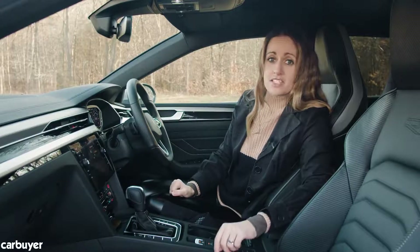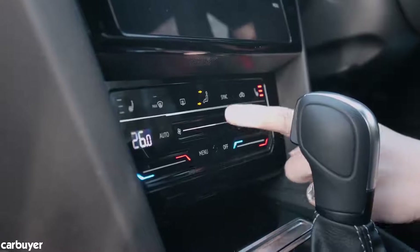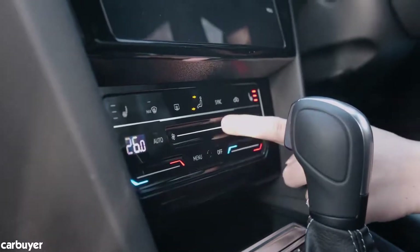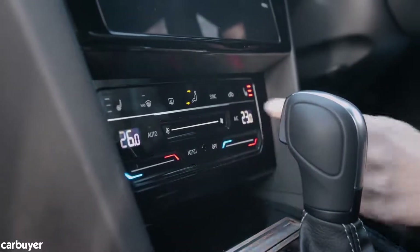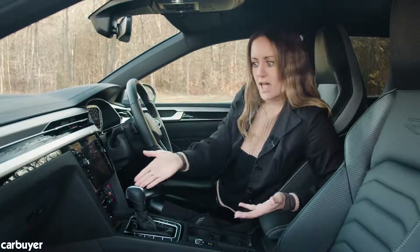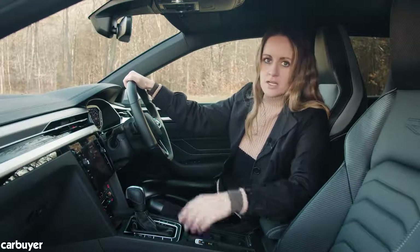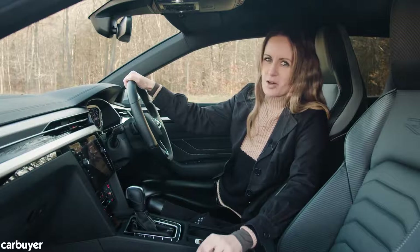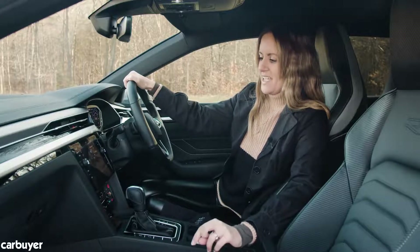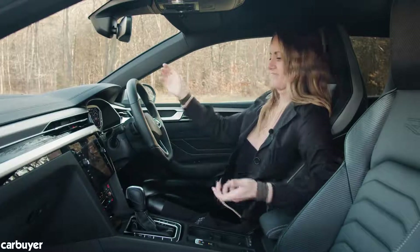The infotainment system is intuitive enough, but VW can't seem to get enough of this touchy-touchy slidey climate control. When I first sat in this car I looked at it and thought, 'oh look how retro, it looks like a cassette player,' then I thought, 'oh no, it's touchy-touchy slidey.' Didn't really love it in the Golf and I don't really love it in here.